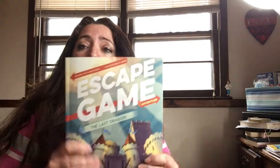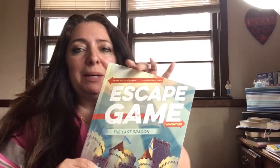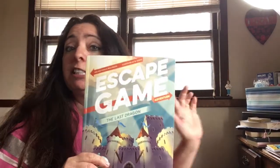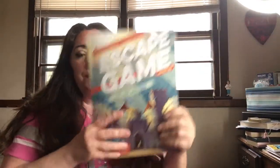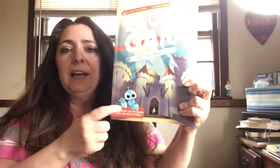Hey everyone, it's Maria from Maria's Space, here to talk about Escape Game. This is a book — if you've ever done an escape game, this is a book that you can do yourself. It's the same concept but you don't have to go anywhere. Since we're all in quarantine, this is perfect. It's called Escape Game: The Last Dragon.